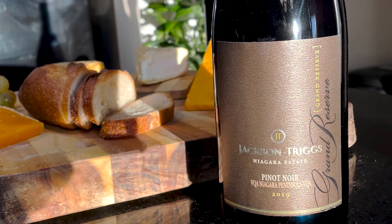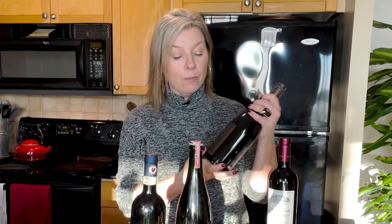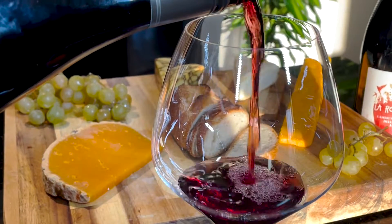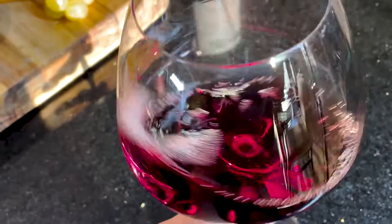Last but not least, we're going a little lighter-bodied with a Pinot Noir — you knew I couldn't get away without talking about Pinot Noir. This is a Pinot Noir from my home province of Ontario: Jackson Triggs, coming out of the Niagara Peninsula. Pinot Noirs have that ethereal quality — a little earthy, with upfront red cherry and red raspberry. The tannins are tamer, and that juicy red fruit really helps with the richness and fattiness of the cheese, making for a really nice pairing option.